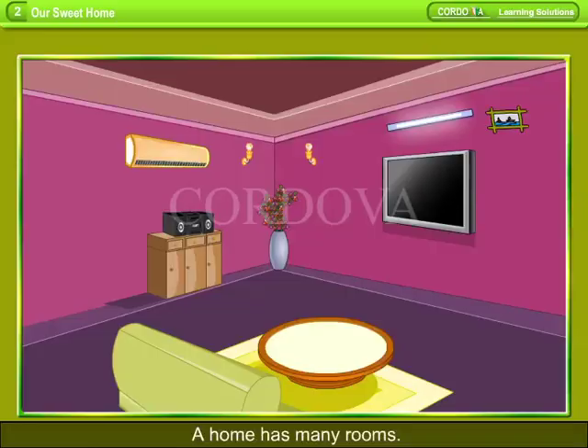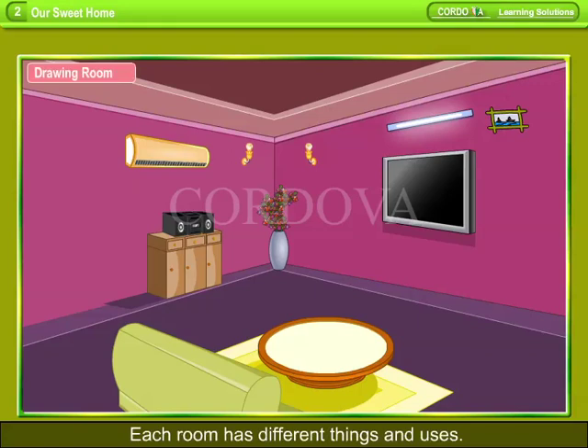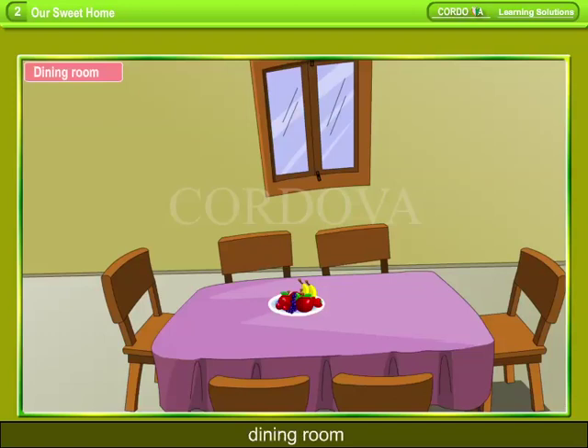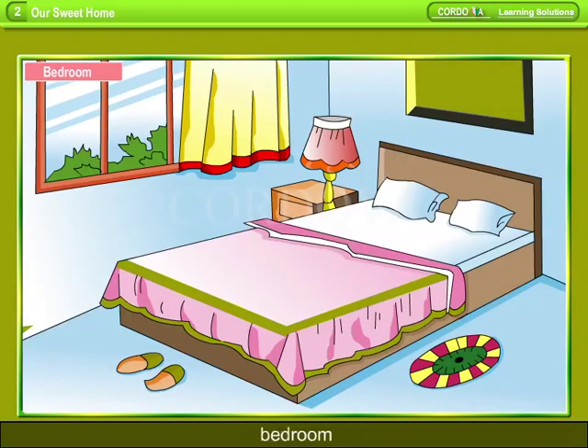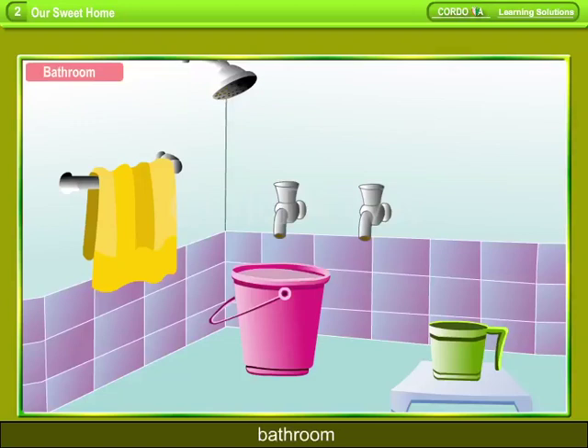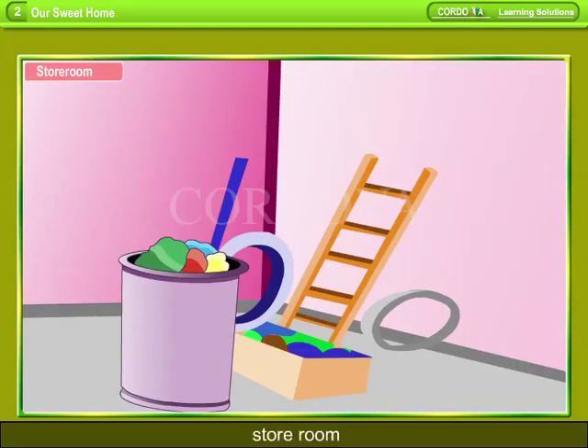Inside a Home. A home has many rooms. Each room has different things and uses: drawing room, kitchen, dining room, bedroom, study room, bathroom, and storeroom.